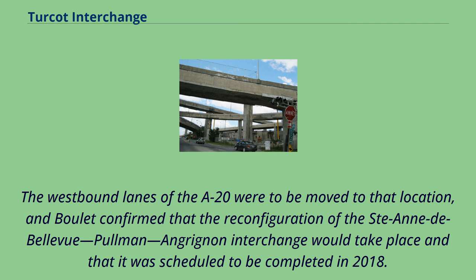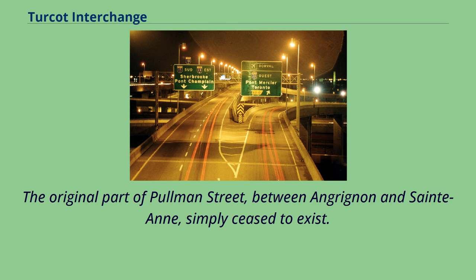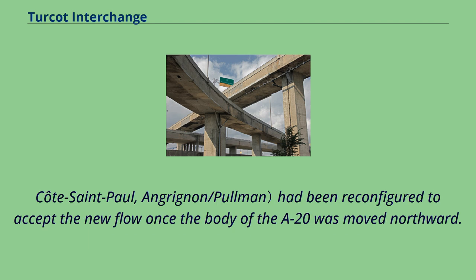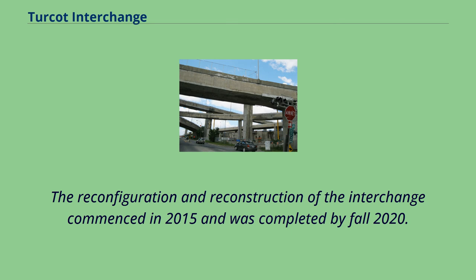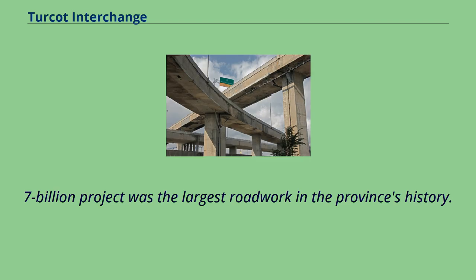The westbound lanes of the A20 were to be moved to that location, and Boulay confirmed that the reconfiguration of the suite into the Bellevue, Pullman, and Angrignon interchange would take place, scheduled to be completed in 2018. The part of the Angrignon Boulevard used as an exit overpass from the A20 was moved some 300 metres westward, forming the second half of the Seine and de Bellevue boulevard intersection. The original part of Pullman Street, between Angrignon and Saint-Étienne, simply ceased to exist. As of April 2014, works could be seen underway near the interchange itself, and some existing street, exit, and entrance ramps at Côte-Saint-Paul and Angrignon/Pullman had been reconfigured to accept the new flow once the body of the A20 was moved northward. The reconfiguration and pre-construction of the interchange commenced in 2015 and was completed by fall 2020. In October 2016, much of the old interchange was closed to allow continuous work. The $3.7 billion project was the largest roadwork in the province's history.